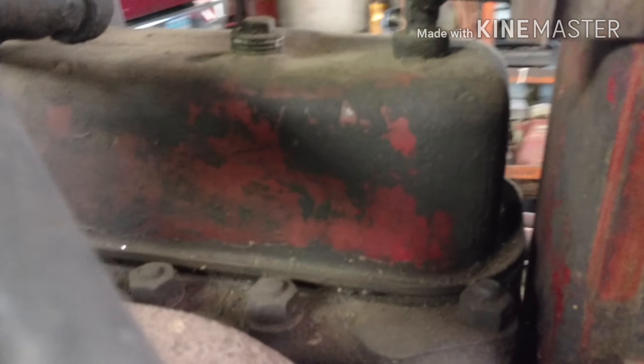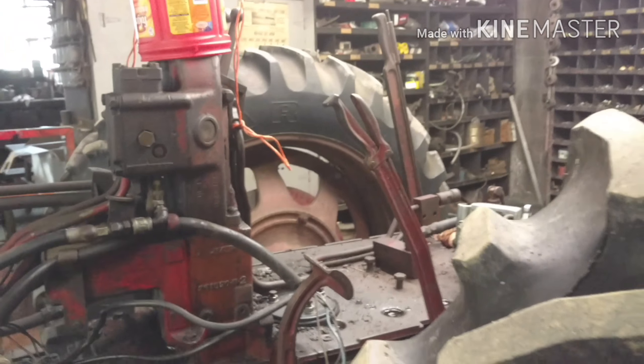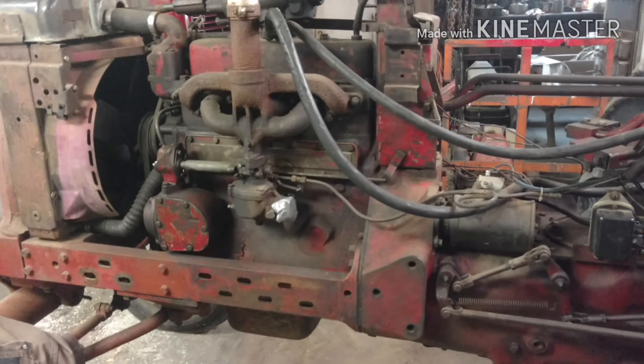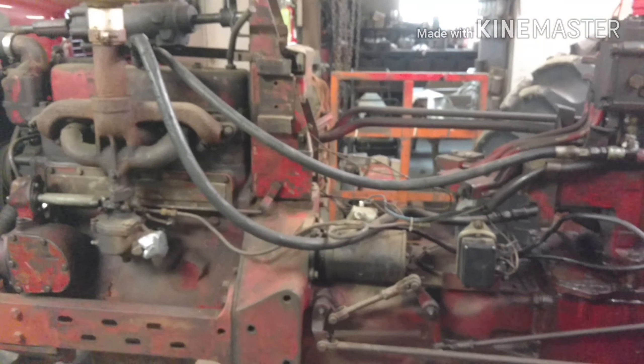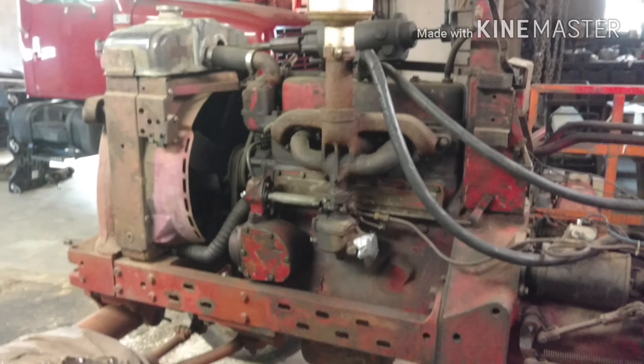Yep, that's complete, ready to go to work — just needs a little bit of help. Power steering pump's there. Yep, it's all ready to go to work other than a little bit of stuff. Thanks for watching, please comment, rate, subscribe.